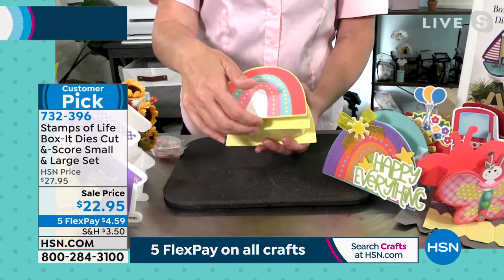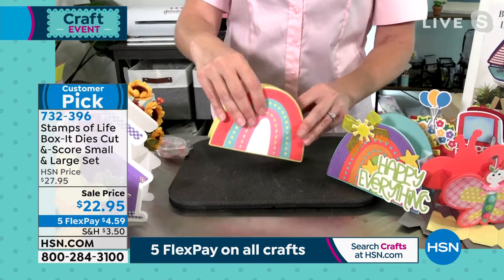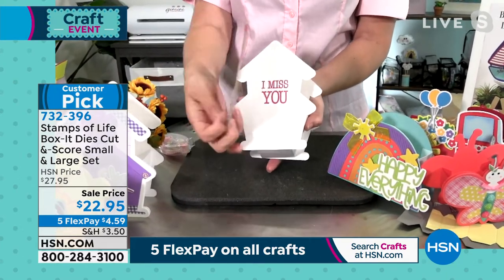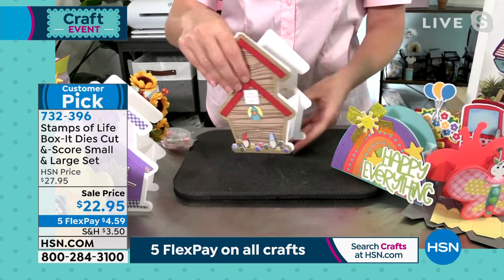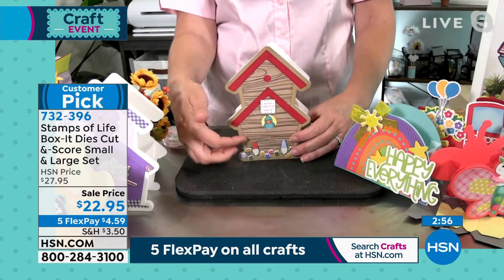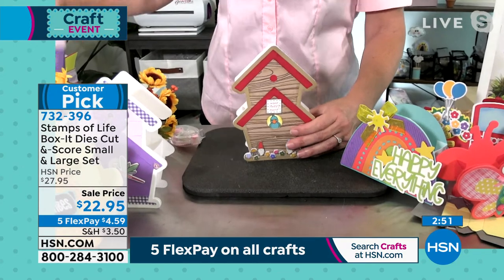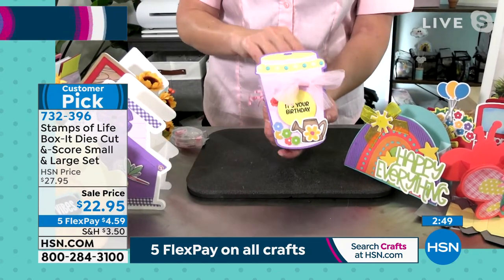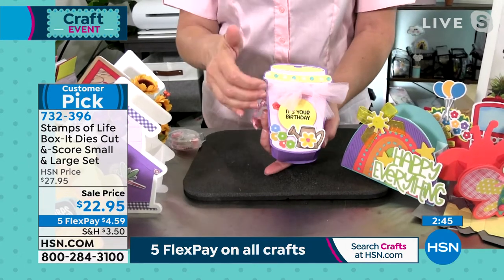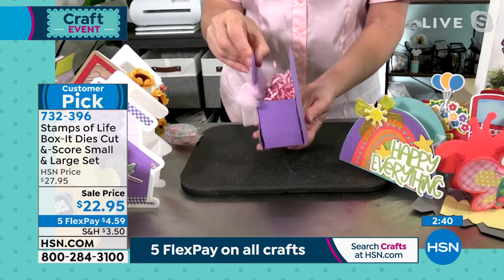Here's a cute little birdhouse die — you can keep it a card if you want, but look how simple it becomes a little box. Imagine it on your table with Aunt Mary's name on there. So simple and easy — in fact, my husband made this one. He made a video, and he made this one. So if my husband can do it, anybody can do it!